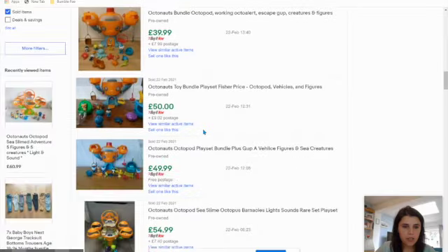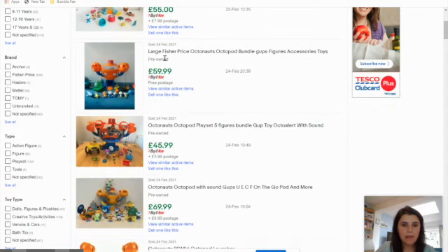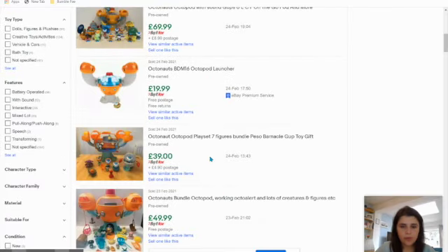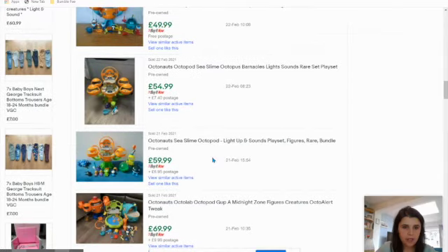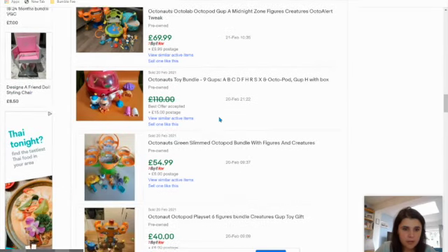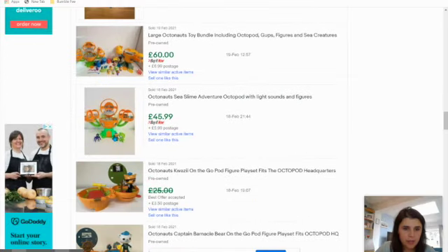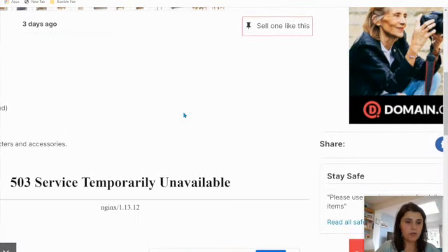Now we're looking at just the sold listings. Looking at the dates — one sold today, five sold yesterday, three sold the day before. So there are quite a few selling each day. There's one with the green base with just a couple of fish and accessories that sold for £55 plus £7 postage. Another with a few gups. Just the pod with a couple of figures and an Octobus sold for £46 plus £6 postage. It's looking good — I'm just looking at the Octopod alone, and they also have a few gups.